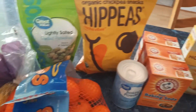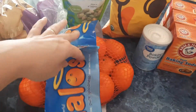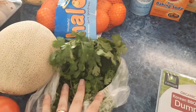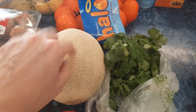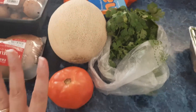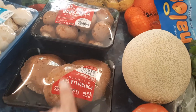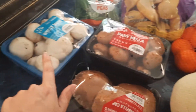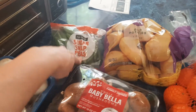I got some more of the Nacho Vibes Hippeas, some lightly salted shelled pistachios for my husband, some oranges, some cilantro, and a cantaloupe. The cantaloupe feels really soft — it smells good, but I'm not sure about the texture, so I'm hoping it turns out to be good.